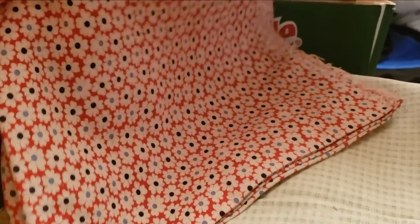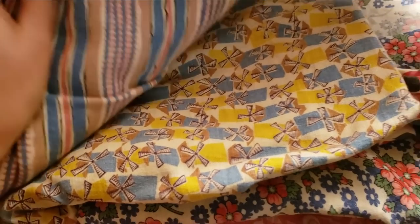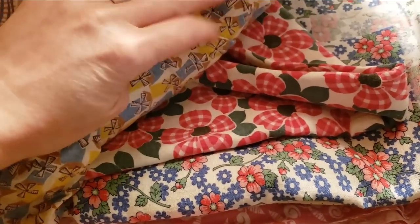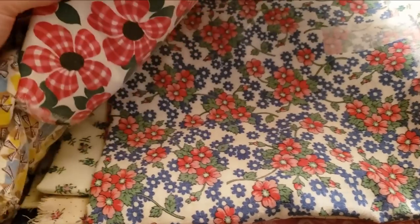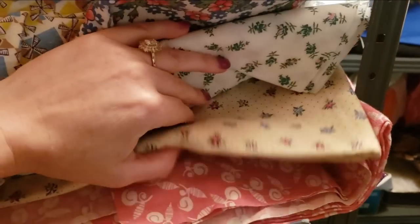If you don't go to estate sales, you may not realize that they are often a really great place to pick up crafting supplies. I've gotten everything from cleaning supplies and tools to household goods for next to nothing. My strategy when shopping at an estate sale is to make a pile of everything I'm interested in and then talk about pricing. A lot of times things won't even have a sticker, but even if they do, you can usually get a better deal if you negotiate a rate for the entire purchase instead of individual items.